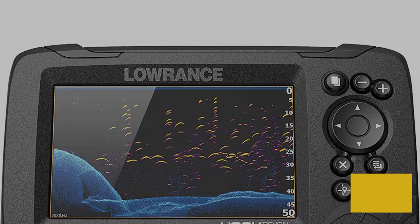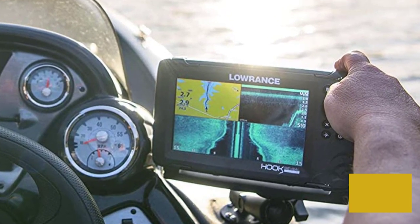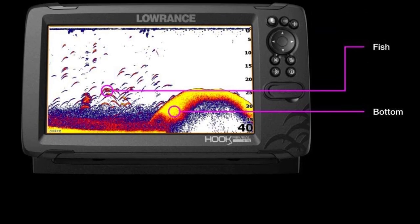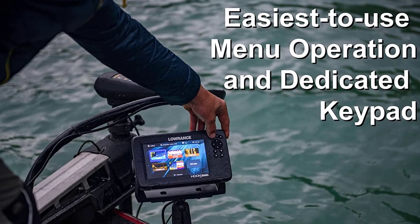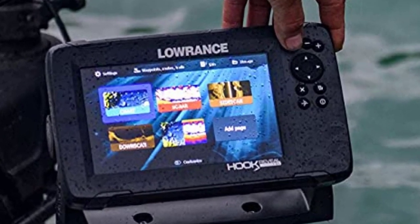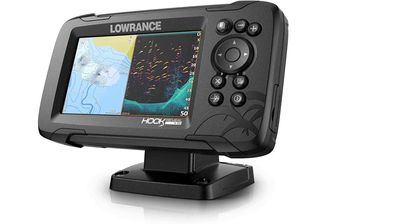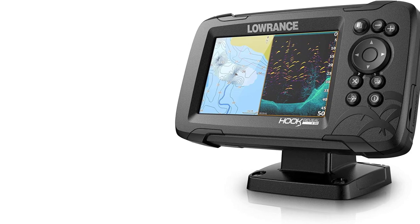The broadband chirp sonar returns a lot of details making fish very easy to find. The sonar also adjusts itself to suit the fishing conditions, ensuring you get the best view every time. With downscan imaging, this fish finder displays high-resolution images making fish targets easy to identify. The integrated GPS allows you to create waypoints so you can find your way back easily, and you can also mark your favorite fishing spots. A simple menu layout and dedicated keypad make it easy to operate one-handed while fishing, and a quick-release tilt and swivel bracket enable you to adjust the device's position for the best view.